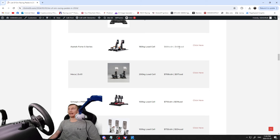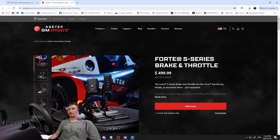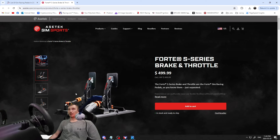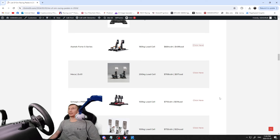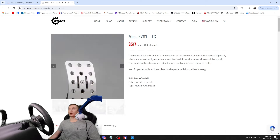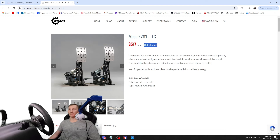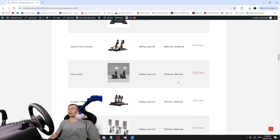The Forte S Series at $684 Canadian / $499 US — the difference between these and the regular Forte is that the pedals come separately. Next, the Mecca Evo — 200 kilogram load cell, $708 Canadian / $517 US. I talked to this company last year — amazing support. The only issue is they always seem to be sold out. Not many complaints online about them.